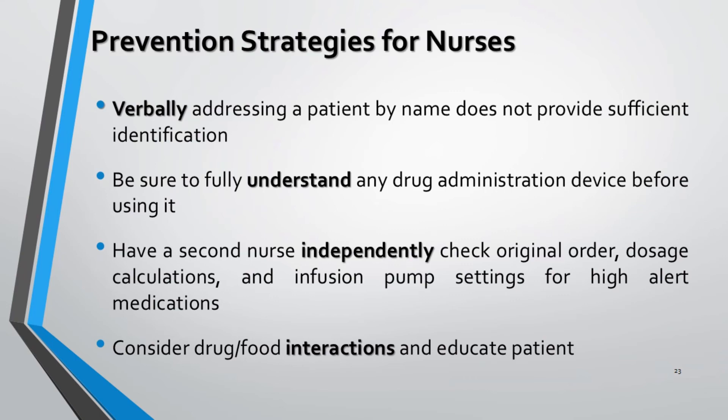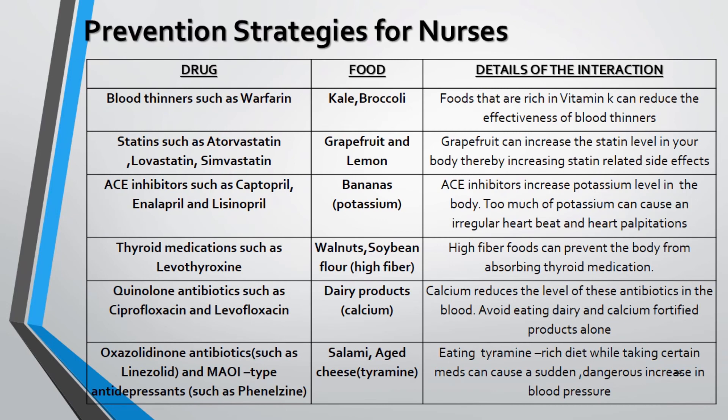Nurses should have a clear understanding about the device from which the drug is administered. One nurse should calculate a medication dose for a specific patient, and a second nurse should independently perform the same calculation and match results — establishing a check system whereby one nurse prepares the dose and another reviews it. The prescription drugs might interact with each other as well as with foods, leading to undesired effects, so this must be considered wisely before administering drugs. The table explains interactions between drugs and food with their brief mechanisms.